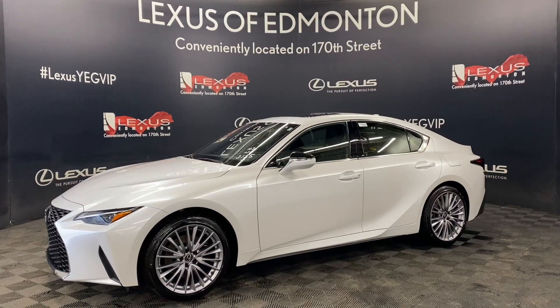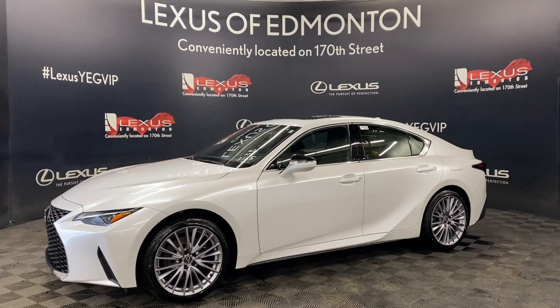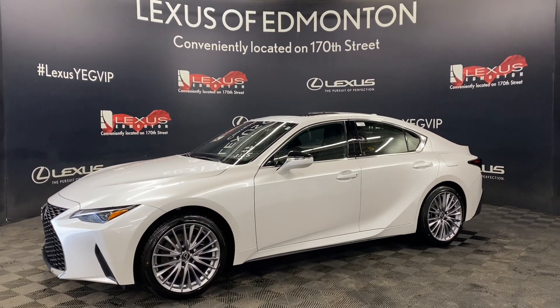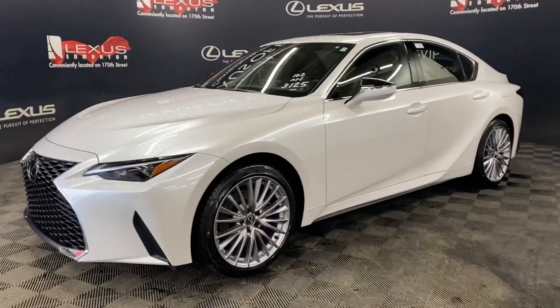Welcome to Lexus Remington, located off 111th Ave and 170th Street. Today we are looking at a 2023 Lexus IS300 luxury package in the color Eminent White Pearl.